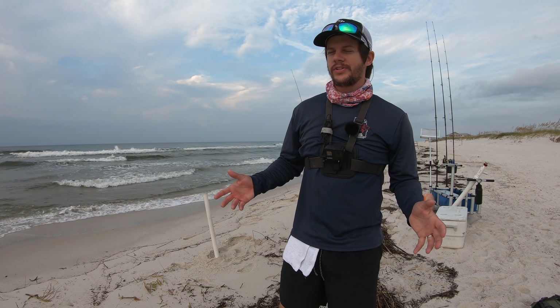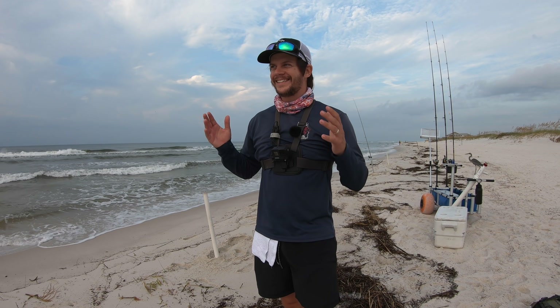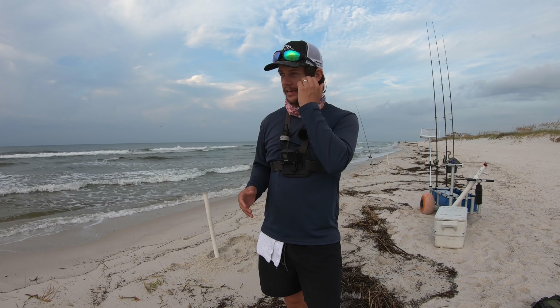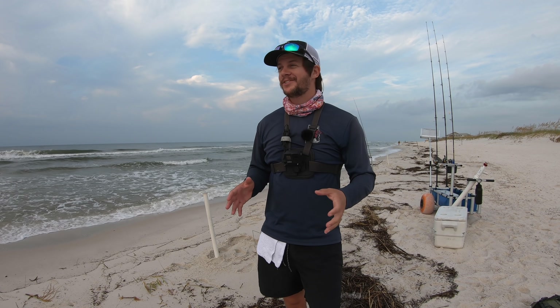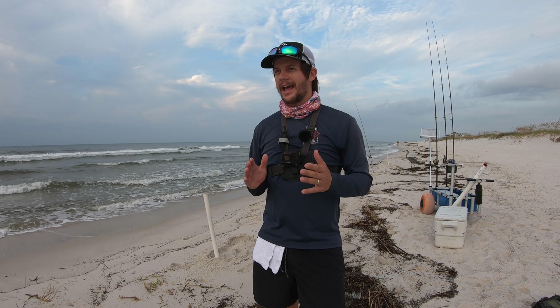Hello Beach Pumps and welcome back to the channel. I am on the beach this morning about to set up some set rigs. Today is officially my last guided trip that I have on the book.